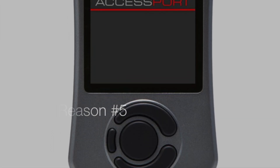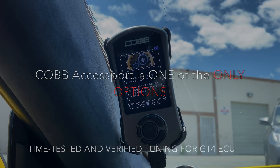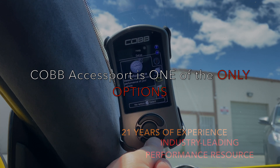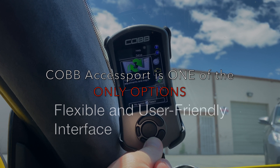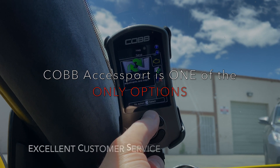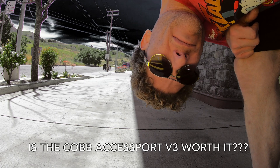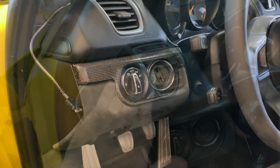Reason number five: unless you want to go with a very expensive standalone ECU, I just don't see any other option than the Cobb Accessport V3. In terms of Porsche, and specifically the 981 Cayman GT4, there's really not a lot of options. I don't want to say that's the only reason to select this ECU management tool — I still believe the Cobb Accessport V3 would be at the top of the list, or at least in the top three. Objectively, it's a fantastic ECU management tool.